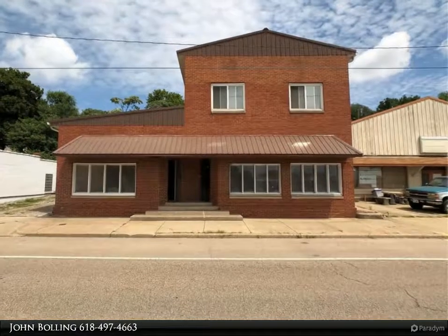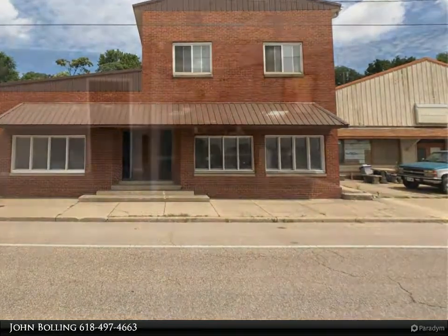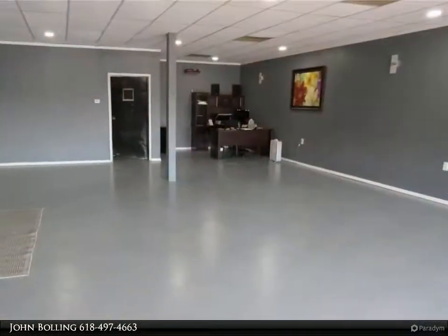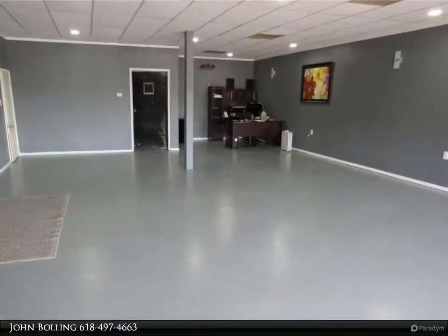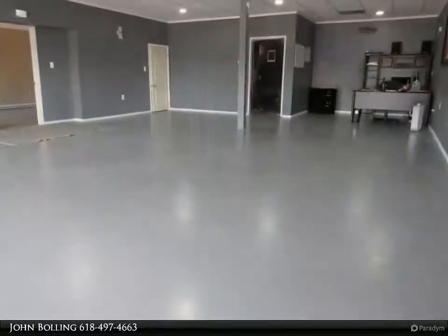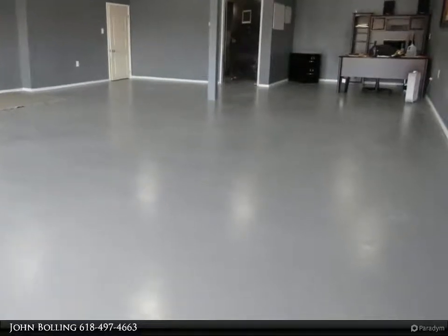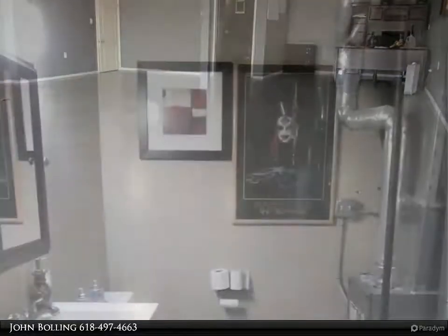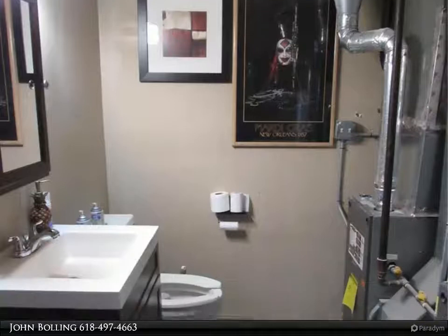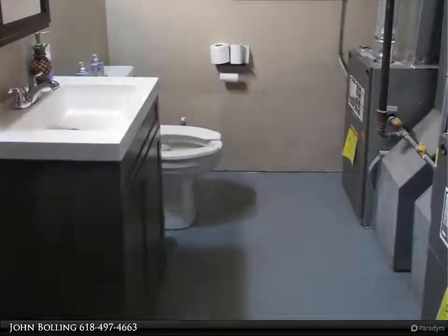All brick commercial building with a two-bedroom unit on the second floor. Heavy traffic location in a retail area. 2248 is one office space on the left and 2250 is the other. Both sides have been updated and rehabbed. Access to both sides from inside — if you wanted to make one large office or retail location, great open space.